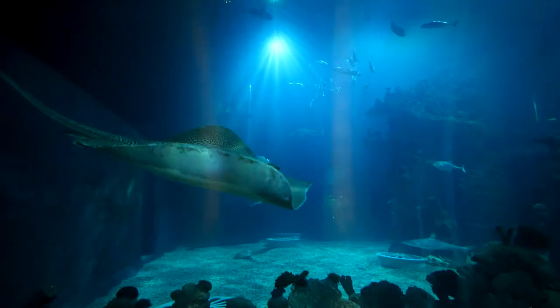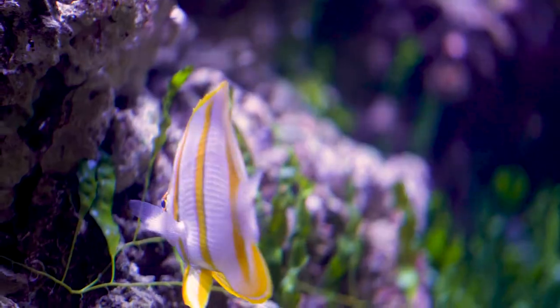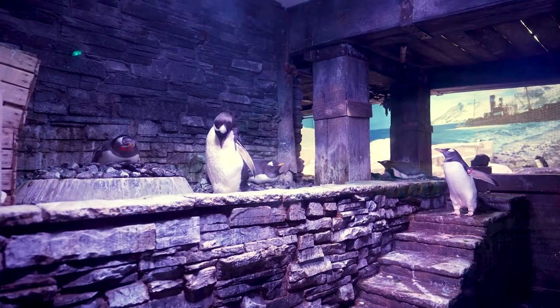The Deep is an aquarium based in Hull that started in 2002. We're a Millennium funded project. We have a huge amount of different species of fish — green sawfish, sharks, turtles and other things as well.